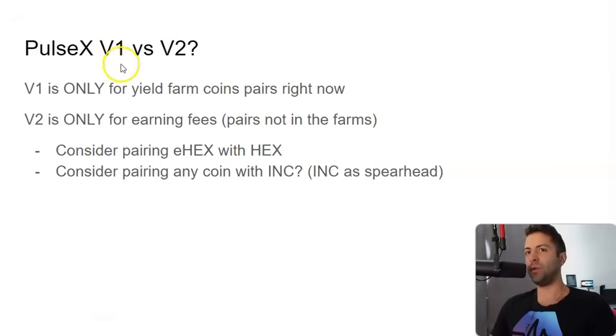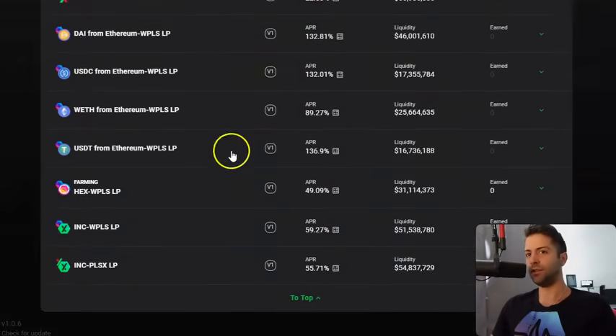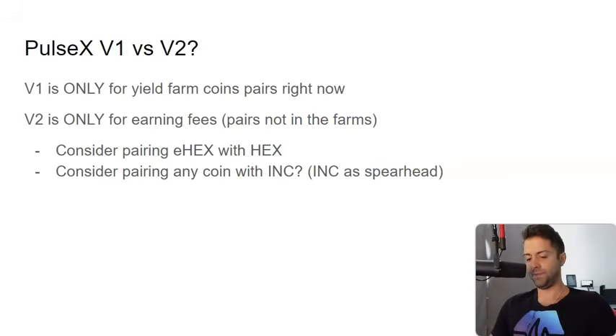One last reminder — V1 versus V2. You're going to want to use V1 only for yield farming coin pairs right now. If you don't see the pair in here, use V2. All these pairs on this screen for the farms are V1 pairs — look, it says V1 right here, for now. If it changes, I'll let you guys know. V2 for now is only for earning fees — the pairs that are not in the yield farms. Consider eHEX with HEX, or pairing any coin with INC. There's a whole concept: if INC pumps, the yield on all the other coins pumps, so people are more attracted to buy Pulse, PulseX, INC, and HEX to get those yields. It's a positive feedback loop.